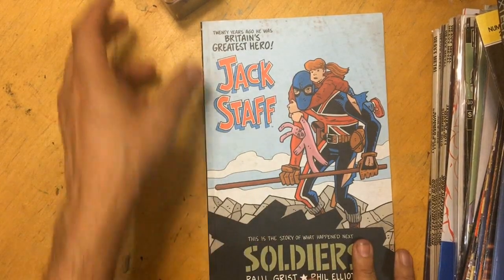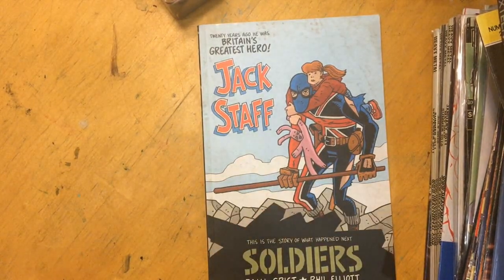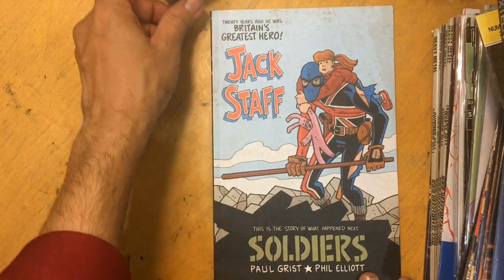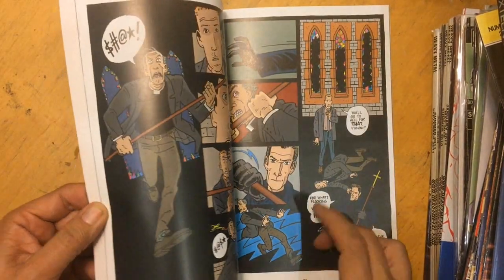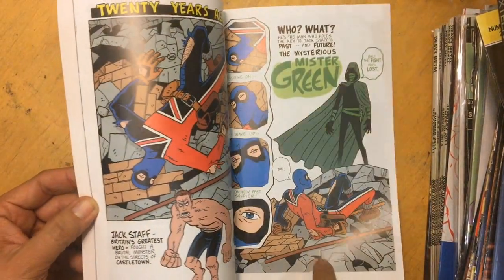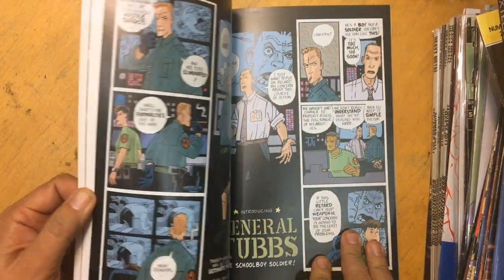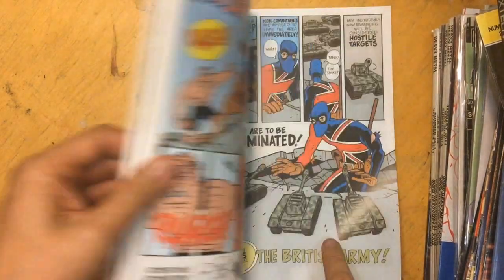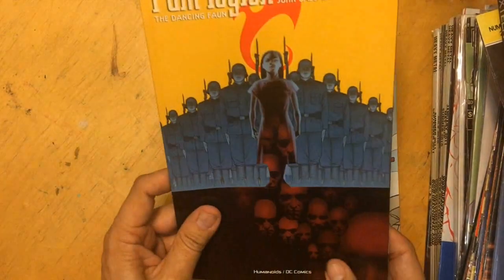Okay, we start off with Jack Staff - this is book two. I said what the heck, I like Paul Grist, I don't have any of his stuff, so why don't I buy some. Just a quick thumb through - I like this art, it's got a kind of simplistic feel to it but it's expressive and I dig it. There's book one as well.